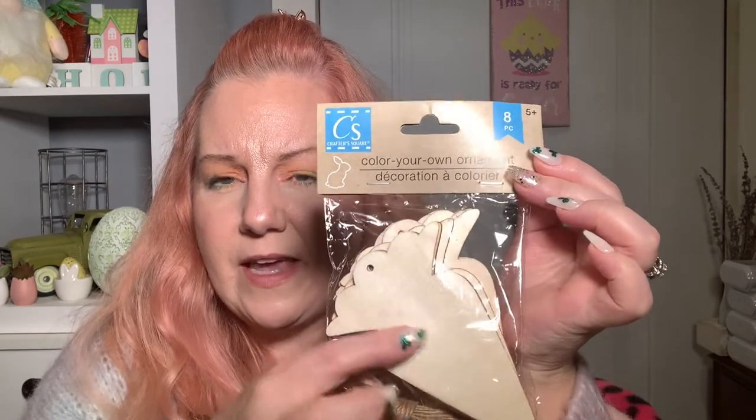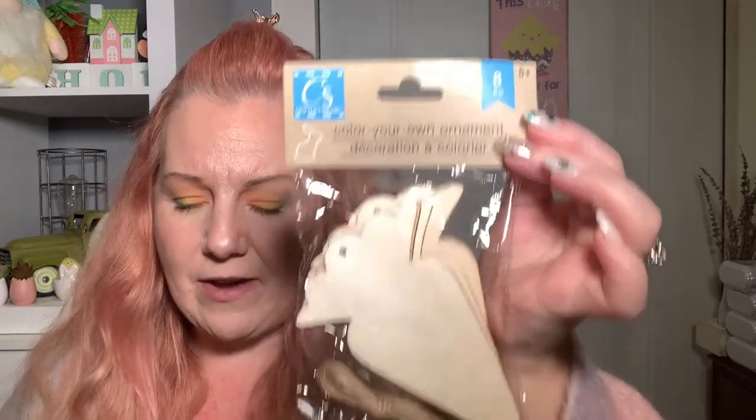I picked up the create-your-own ornaments — the carrots — and there's an eight count. In my previous hauls I showed the chicks and the rabbits, but I hadn't found the carrots until this time, so I picked those up.